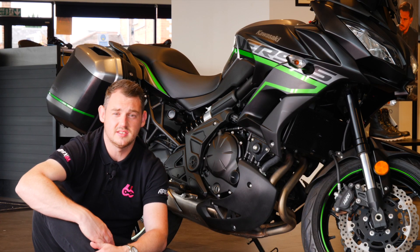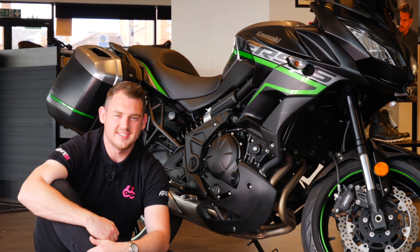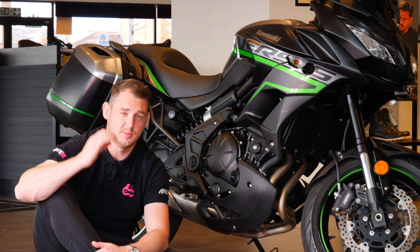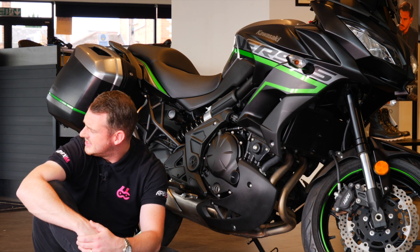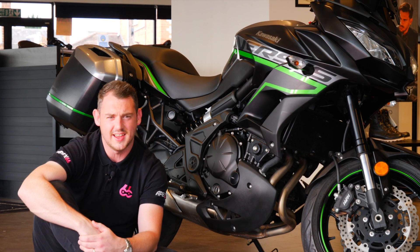The Versys 650 uses this... no, the Versys uses this. The bike uses this 650 indestructible 650. Indestructible parallel twin 650cc. It's the wrong way around. 650cc indestructible parallel twin. That's the way to say it.